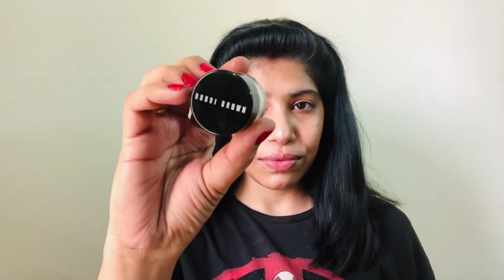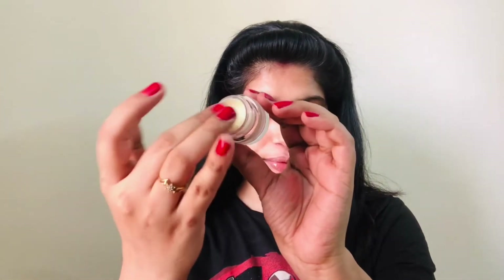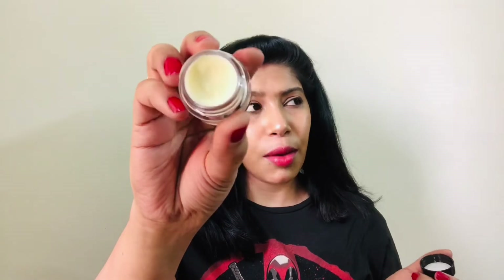Next up is this Bobbi Brown Face Base Moisturizer — a mini tub containing 7ml of product with an MRP of Rs. 990. Generally you don't get a discount on this because it is a high-end product, only during really great sales on Nykaa. This is a good base for my skin and it does moisturize well. I am from a dry skin background, so it provides a good base for makeup. You can definitely invest in this mini tub — it is a bit costly, but this product is worth every single penny. Must try.